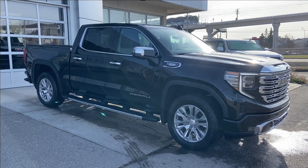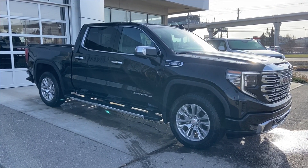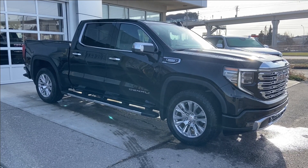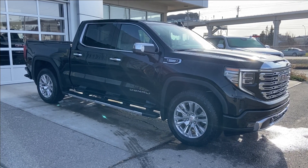Welcome to the brand new 2024 GMC Sierra 1500 Denali in Onyx Black. This truck is powered by a 3.0-liter Duramax turbo diesel bolted up to a 10-speed automatic transmission.